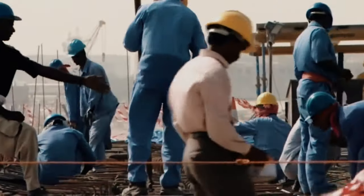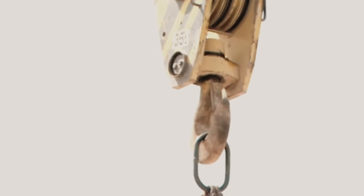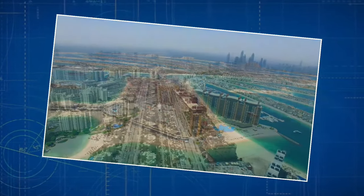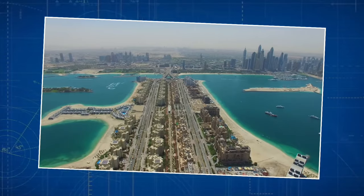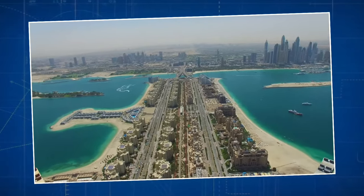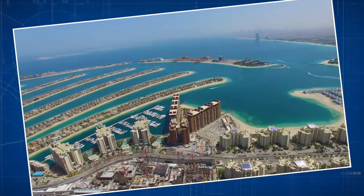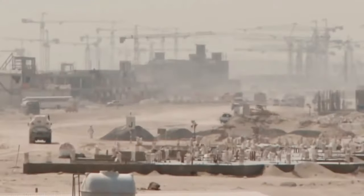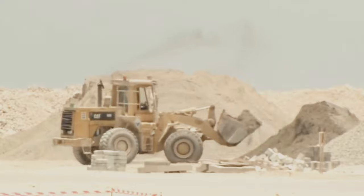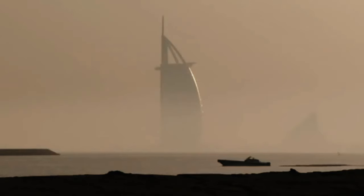The Palm Jumeirah isn't just a construction project — it has evolved into a lively coastal community. The infrastructure includes fancy hotels, resorts, residential villas, and apartments. Each part of this human-made marvel adds functionality and elegance to its design, turning it into a vibrant community that seems to come alive on the waters of the Gulf. This transformation from a construction site to a thriving living space reflects Dubai's ambition to create not just structures, but dynamic and luxurious environments.